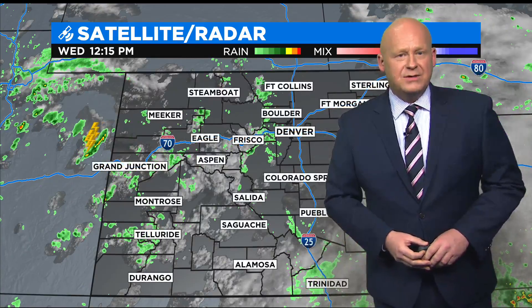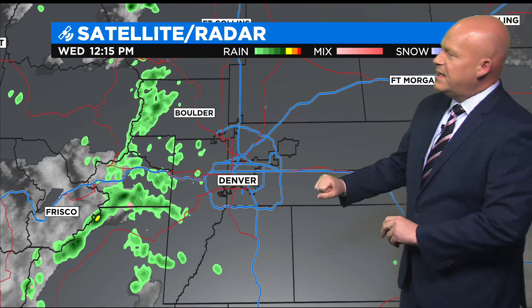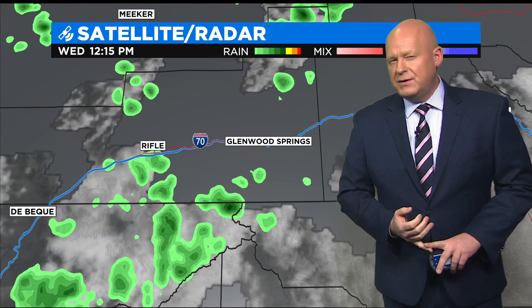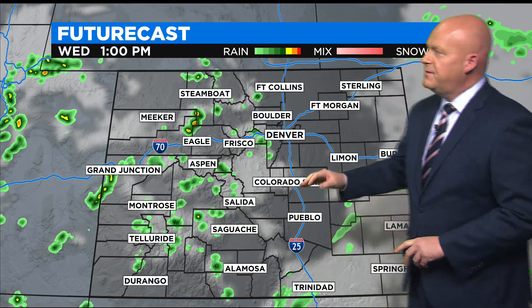And the result, now that we have daytime heating, is showers and thunderstorms starting to pop up on the plains and in the higher elevations. Right now in Denver it's mostly sunny — not a lot happening — but a few showers are trying to get going in the foothills. Watching Glenwood Canyon: you've had a few sprinkles in the vicinity this morning, but so far, so good.